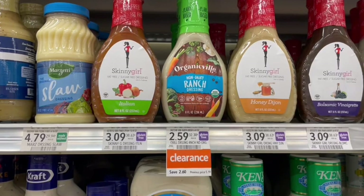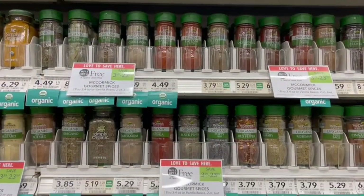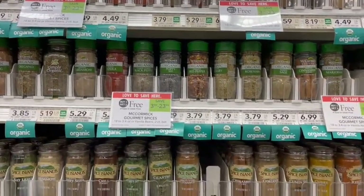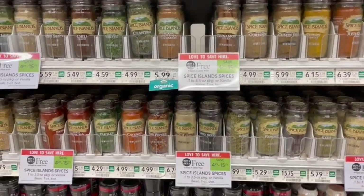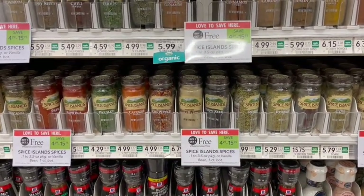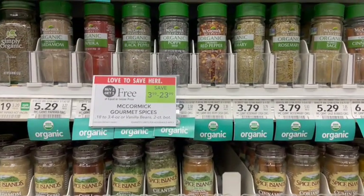In the salad dressing aisle, I saw this clearance — it is organic non-dairy ranch dressing on clearance for half off. Let me know in the comments below if you guys have tried this before. I have not, but this is a great organic and allergen-friendly option. Next up, we have Spice Island Spices on sale, buy one, get one free. There are so many kinds of spices included in this. The prices do vary based on what you get, so make sure that you try to get ones at a similar price point because the cheaper one will be free.